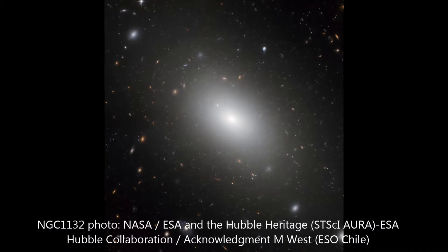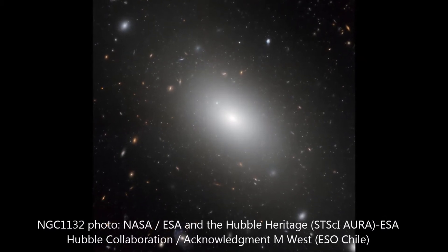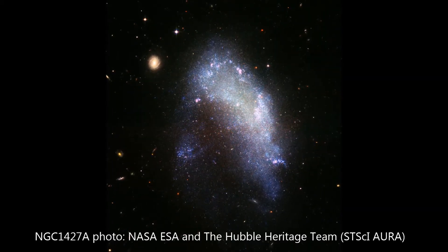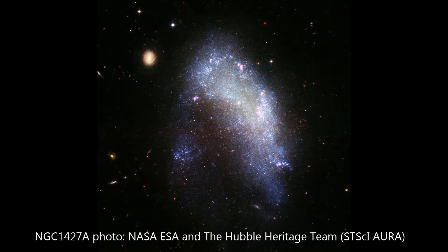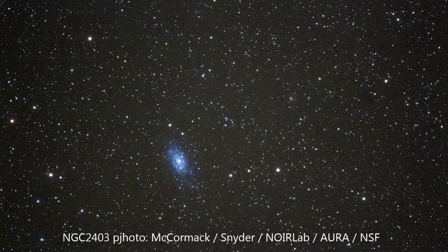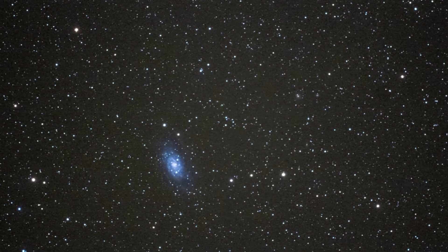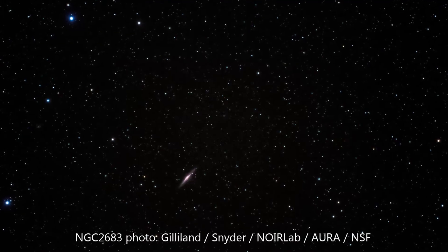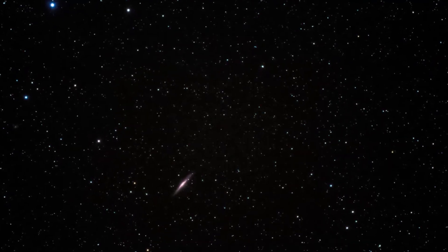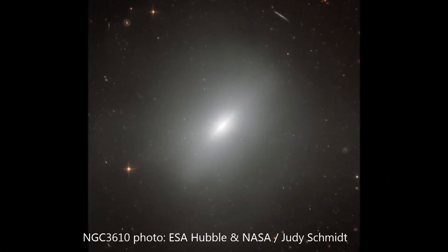Until the early 1900s, galaxies were known as nebulae, with most scientists believing that they were merely gas clouds within our Milky Way. Even the nature of our Milky Way as a rotating disk of stars was not fully known until about 100 years before that. But observations of variable stars and Doppler shifts confirmed that many of these so-called nebulae were not clouds in our galaxy at all, but were accumulations of stars tens to thousands of times farther away than everything else we see in the sky. They were given the nickname island universes, and eventually came to be known as galaxies from the Latin word for Milky.